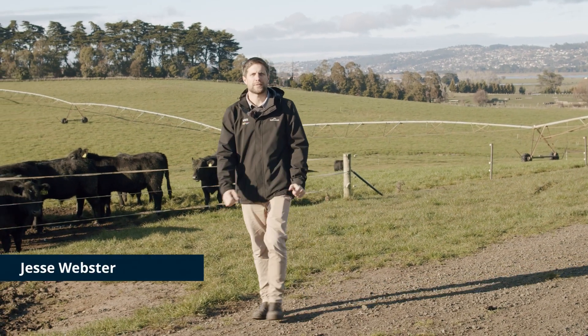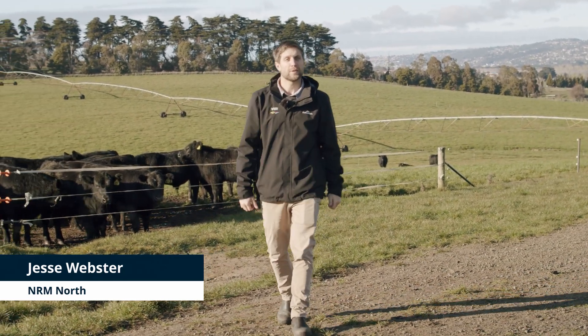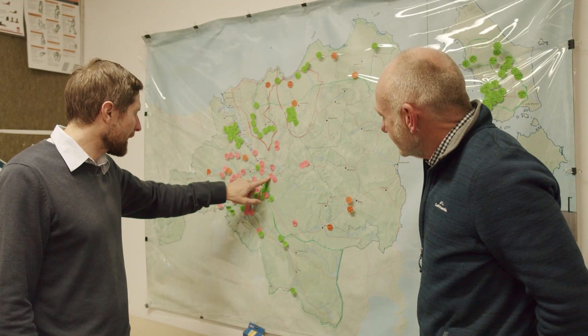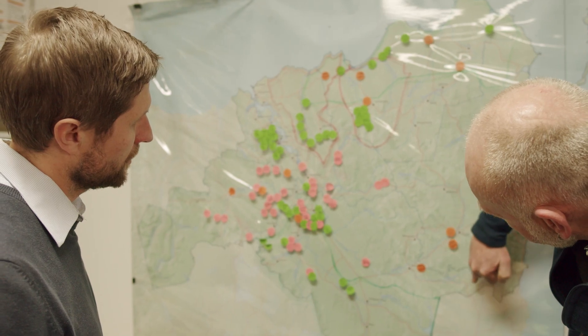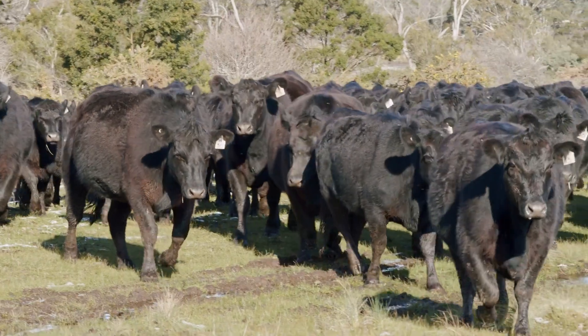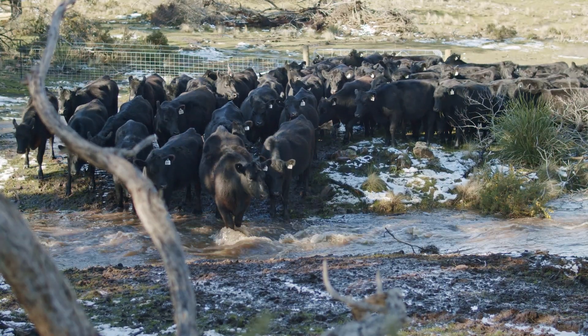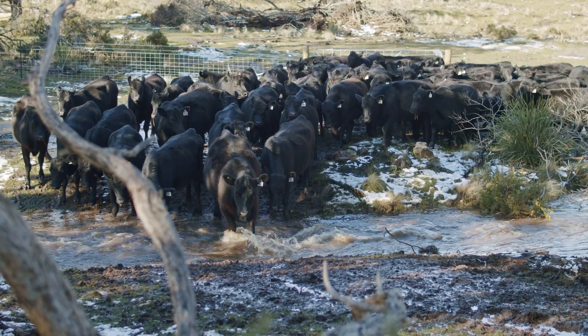Hi, I'm Jesse Webster. I'm the catchment coordinator at NRM North, currently working on the River Health Action Plan. The catchment area of the Kanemaluka Tamar Estuary comprises around 10,000 square kilometres, or 15% of the land area of Tasmania. That's a huge area, and there are a lot of pathways for pathogens and sediment to end up in our waterways.